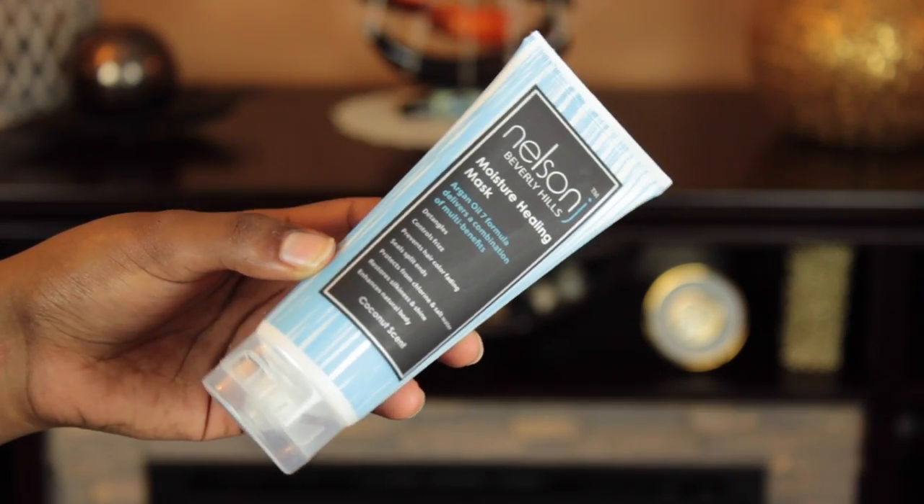The next thing is the Nelson Beverly Hills Moisture Healing Mask. Oh my god, I think this is what made the entire box smell so good — it's like a coconut scent. It's an argan oil seven formula that delivers multi-benefits: detangles, controls frizz, prevents hair color fading, seals split ends, protects from chlorine and salt water, restores silkiness and shine, and enhances natural body. I'm so excited to use this. It's originally $23, so with that price tag it better be amazing.